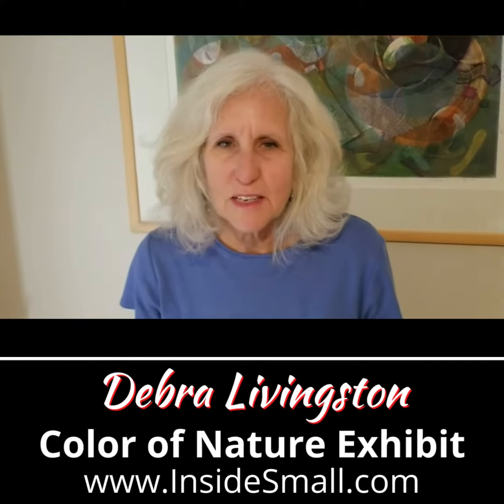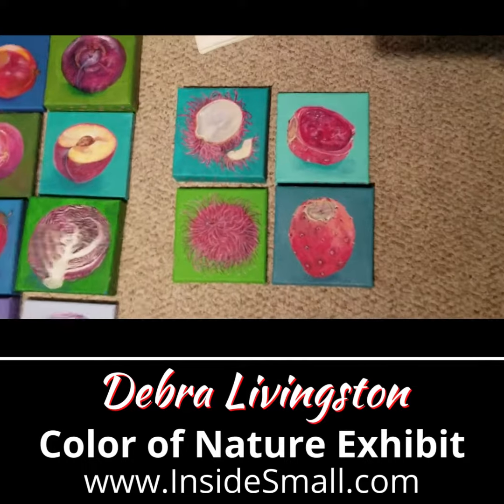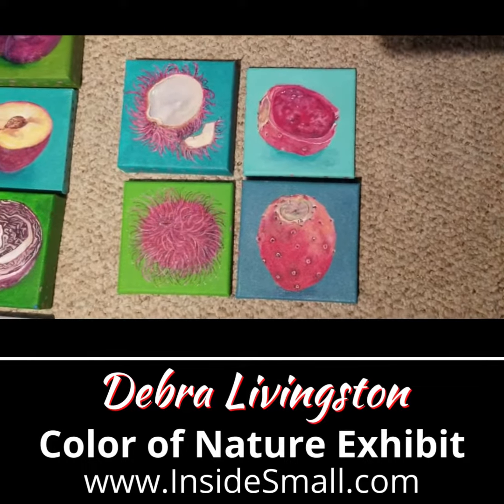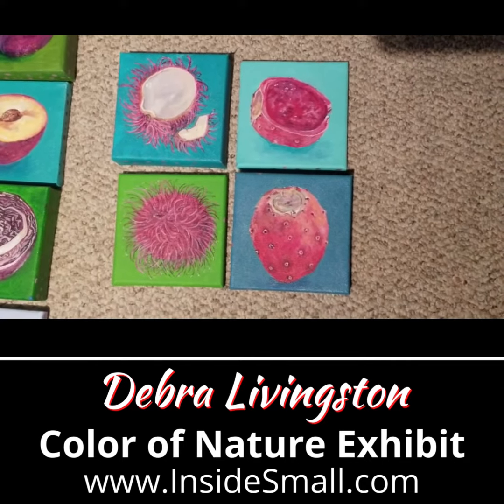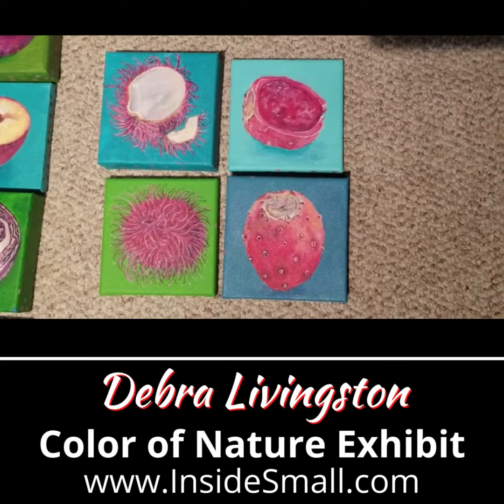Hello, I'm Deborah Livingston. This is my painting, Rambutan and Prickly Pears. It consists of four little 5 by 5 inch acrylic paintings. It is part of a larger series of produce paintings.